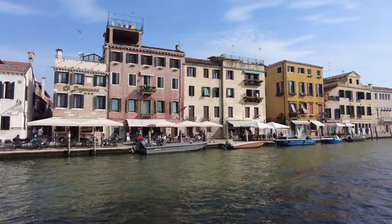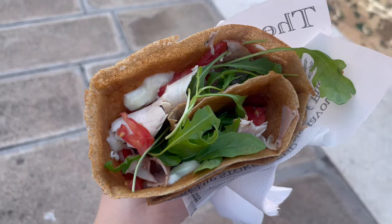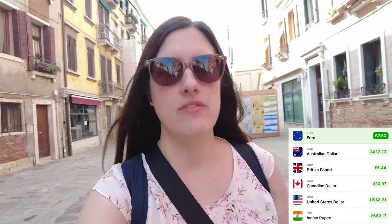We decided it was time for another meal and headed over to a highly rated crepe shop. We both got the turkey and mozzarella crepe, which also had tomatoes and arugula on it. Overall it was very tasty, really easy to grab and go while walking around the streets, and they were 7 euros 50 each — a really great value.